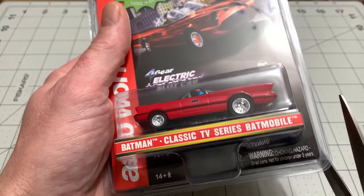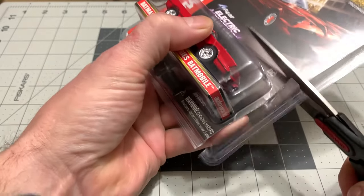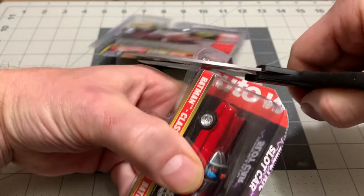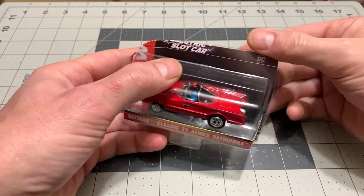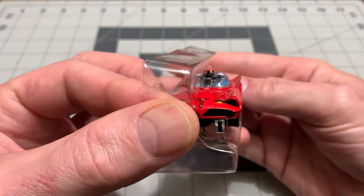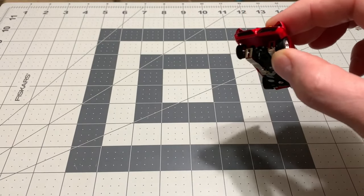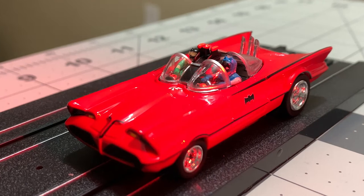All right, let's get into this. Once again, it is in the clamshell design. So here it is — the red Batmobile. The original color of the car from the 1966 comic book series. There's an interesting story behind how this car came to be.